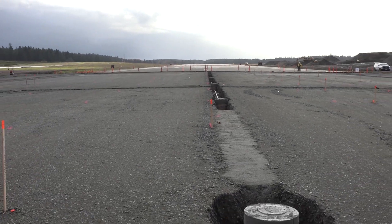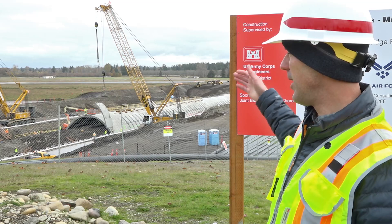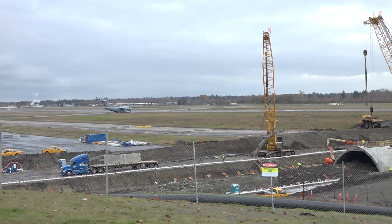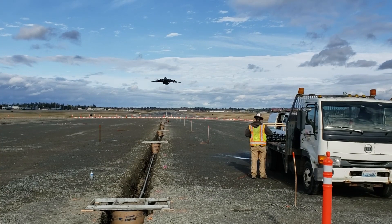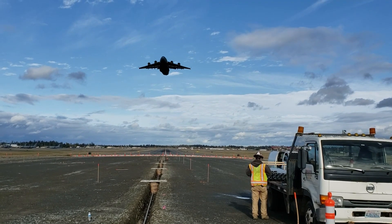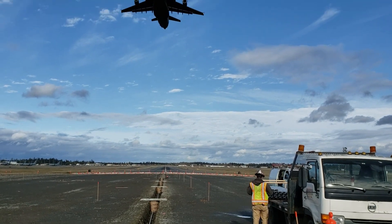From back to front, you've got the runway and then you've got the taxiway. And then to your left, we've got delta ramp here. The entire structure underlays the entire airfield from east to west, and it's about 1,800 feet long.